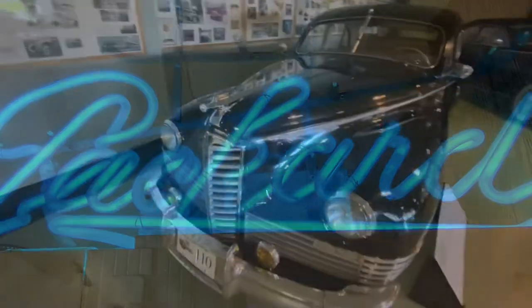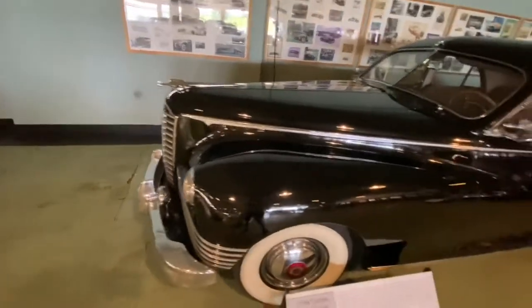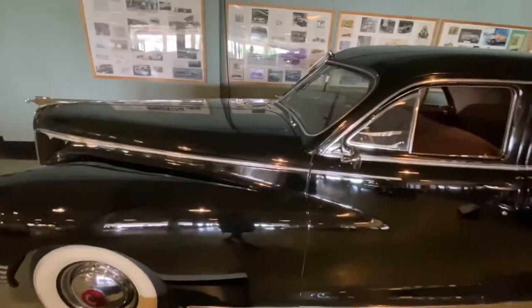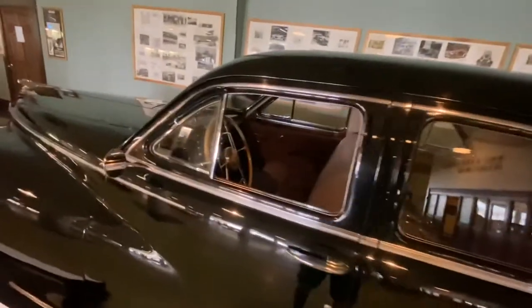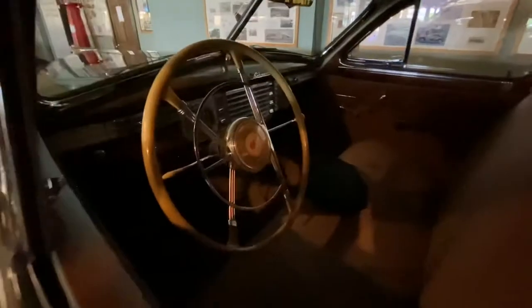This 1946 Custom Super Clipper is a good car when DuPont owned one of these. What makes that significant is DuPont owned a lot of stock in General Motors, yet he still chose to drive a Packard.